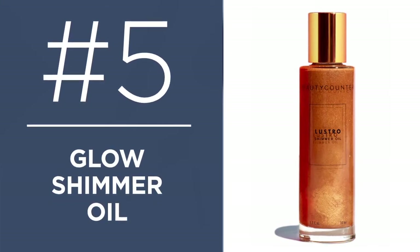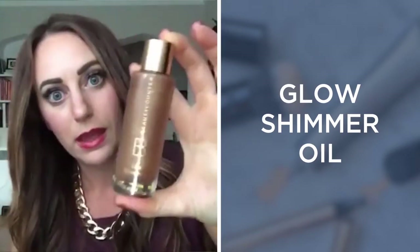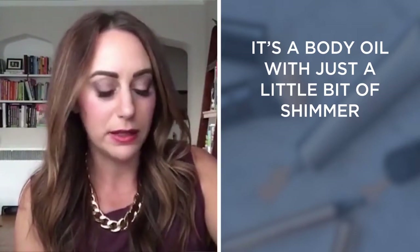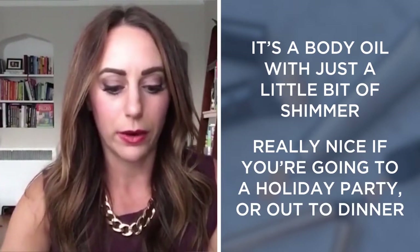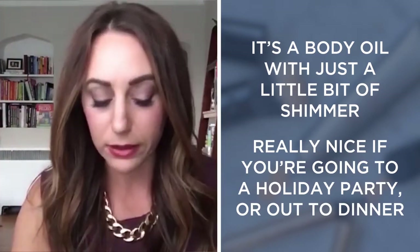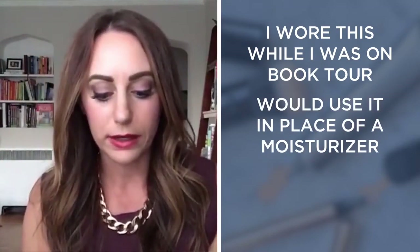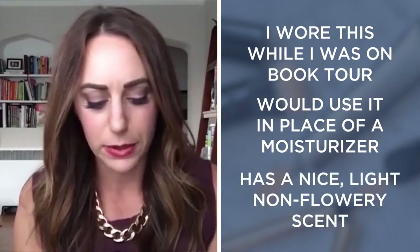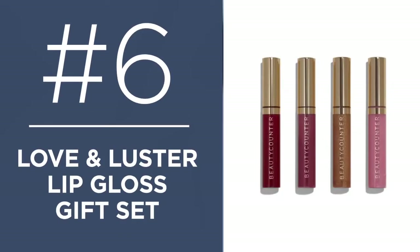This one's a little more special and nice for the holidays — it's called the Glow Shimmer Oil. It's basically a body oil with a little bit of shimmer, really nice if you're going to a holiday party or dinner. I wore this on my book tour — I liked it instead of moisturizer. It has just a nice light scent; it doesn't smell flowery, which I appreciate because I do not like flowery smells.